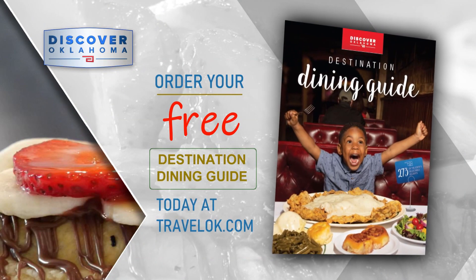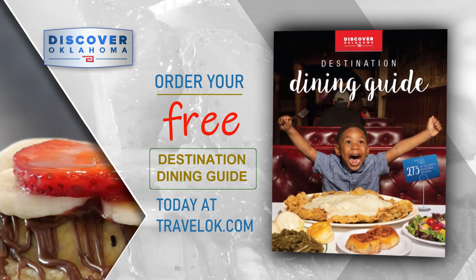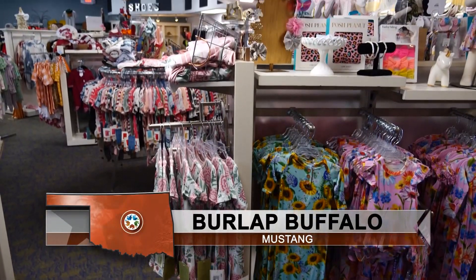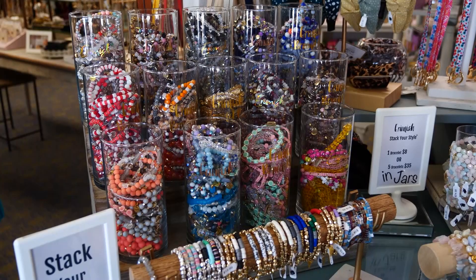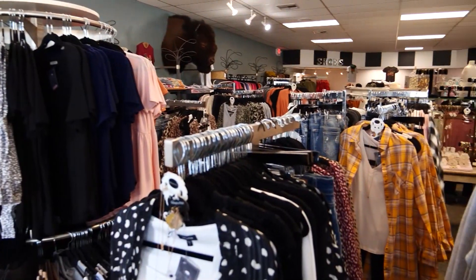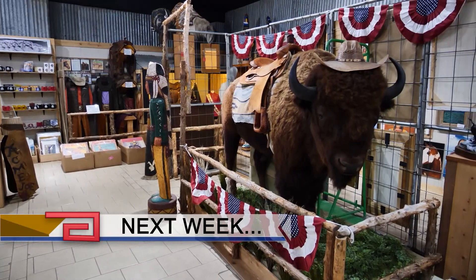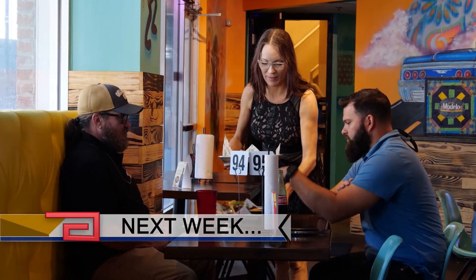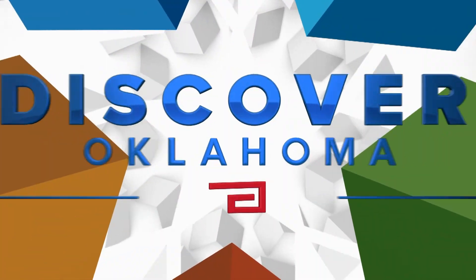No matter where your next road trip takes you, the Discover Oklahoma Dining Guide will help you find a great place to eat — log on to travelok.com and click Request Free Brochures to get your copy. A huge thank you to our friends at the Burlap Buffalo in Mustang for hosting us this week. You'll find them at 224 West Highway 152 in Mustang — open seven days a week, with online shopping available at theburlapbuffalo.com. Coming up next week on Discover Oklahoma, we're getting a taste of the cowboy life in Osage County, and tacos you'll be talking about for days. Until next time, remember — there's always something to discover in Oklahoma.